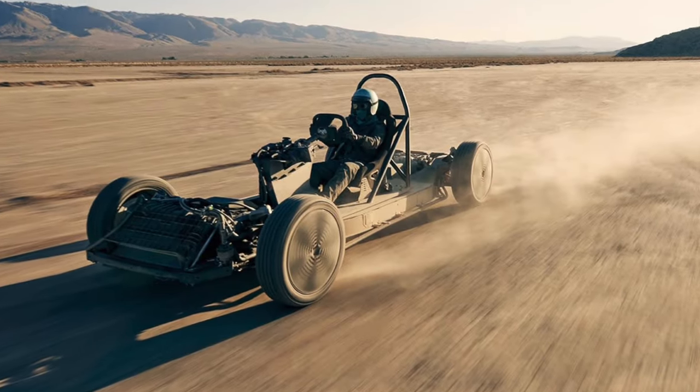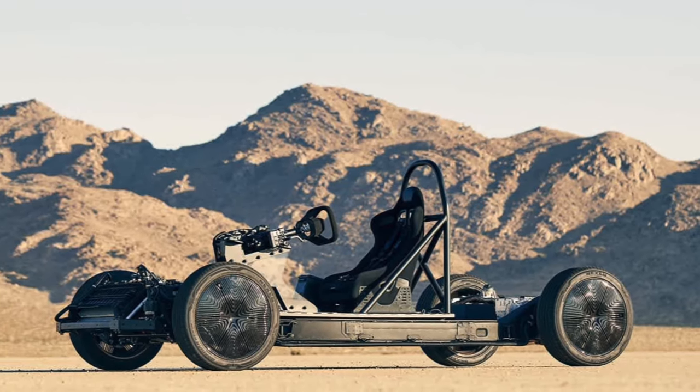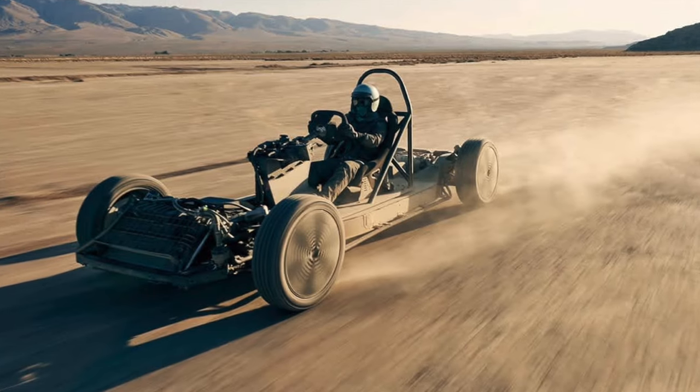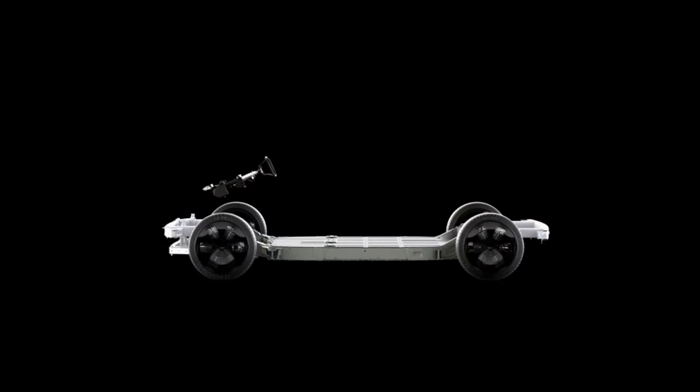"I was blown away by how fun it was to drive," said Price. "The overall performance was impressive. The skateboard felt powerful, with smooth and dynamic handling, especially during high-speed cornering. The drive-by-wire steering was something new for me and it felt like it was built for the track."